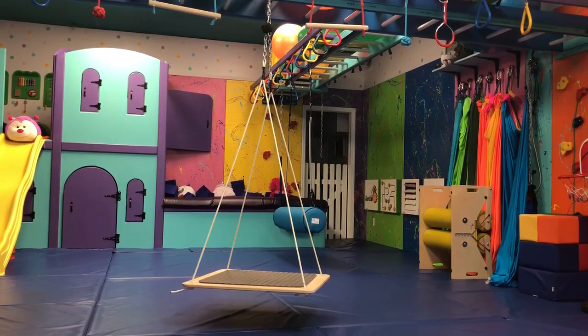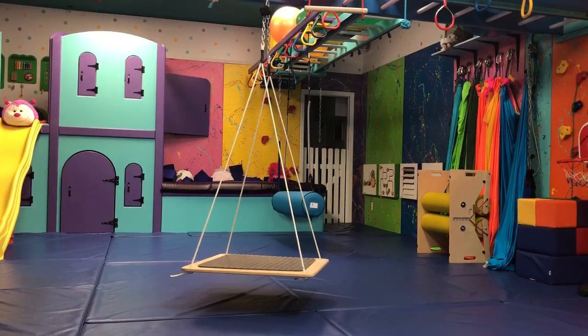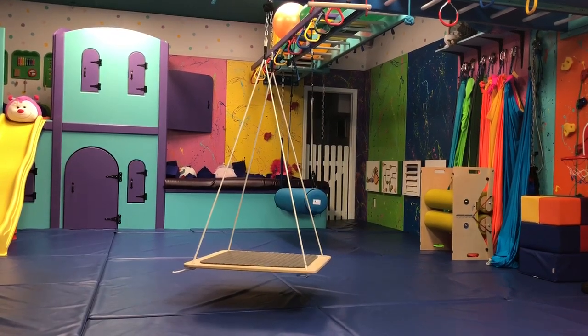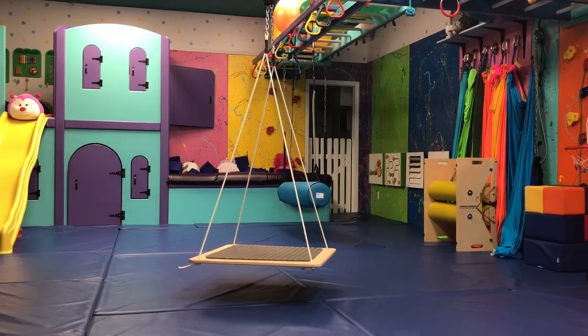Hello everyone. Today I would like to show you a platform swing. Kids love this swing because they can use their imagination and they can use the swing in a number of different ways, like pretending to fly on a magic carpet or riding the waves.